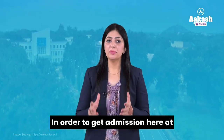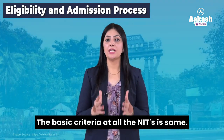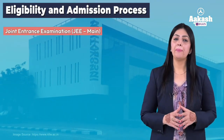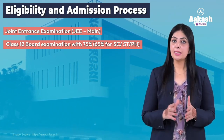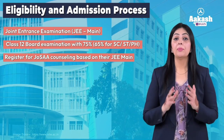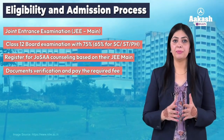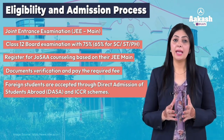In order to get admission at NIT Warangal, candidates need to adhere to the eligibility and admission process. The basic criteria at all the NITs is the same — interested and eligible candidates need to appear and obtain a valid score in JEE Main and pass Class 12th Board Examination in Science stream with 75% marks (65% for SC, ST, or PH category). Further, the candidates need to register for JOSAA counselling, and based on the seats assigned, candidates are selected and required to verify documents and pay the required fee. Foreign students are accepted through DASA or ICCR schemes.